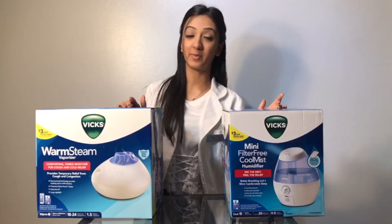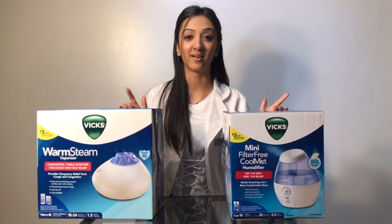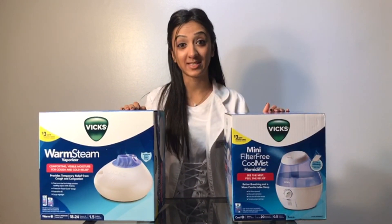What's the difference between a humidifier and a vaporizer? A humidifier gives off cool mist in the air, while a vaporizer gives off hot steam.